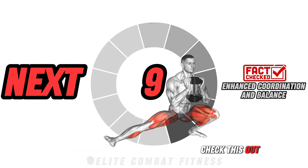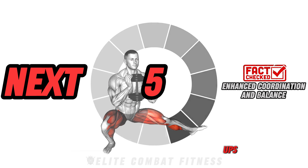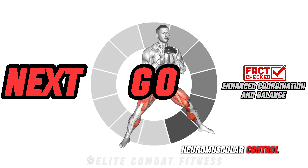Check this out: movements that require balance, like Pistol Squats or Turkish Get-Ups, help improve coordination, stabilizing muscles, and neuromuscular control.